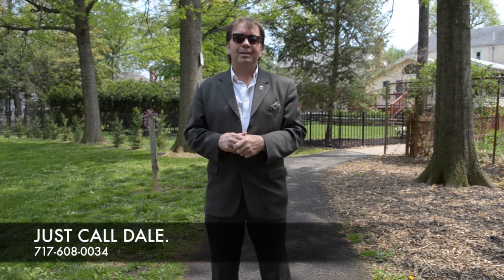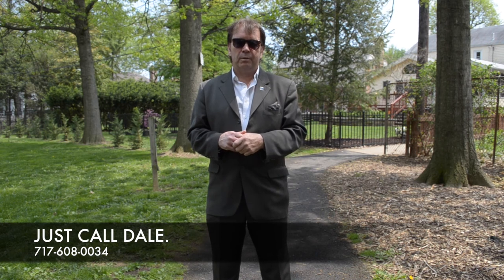I hope you've enjoyed our tour. If you'd like to see this home, I'd love to show it to you. Call me — just call Dale — 717-608-0034. Thank you for attending our viral video tour of 1496 Letchworth Road in Highland Park. I'm Dale Stipe with the Stipe Realty Team at Coldwell Banker Residential Brokerage. Have a great day.